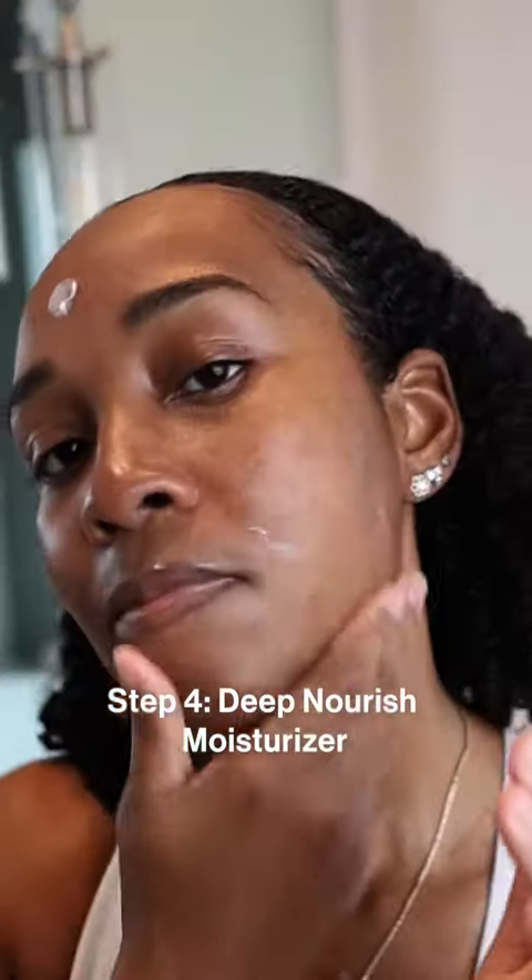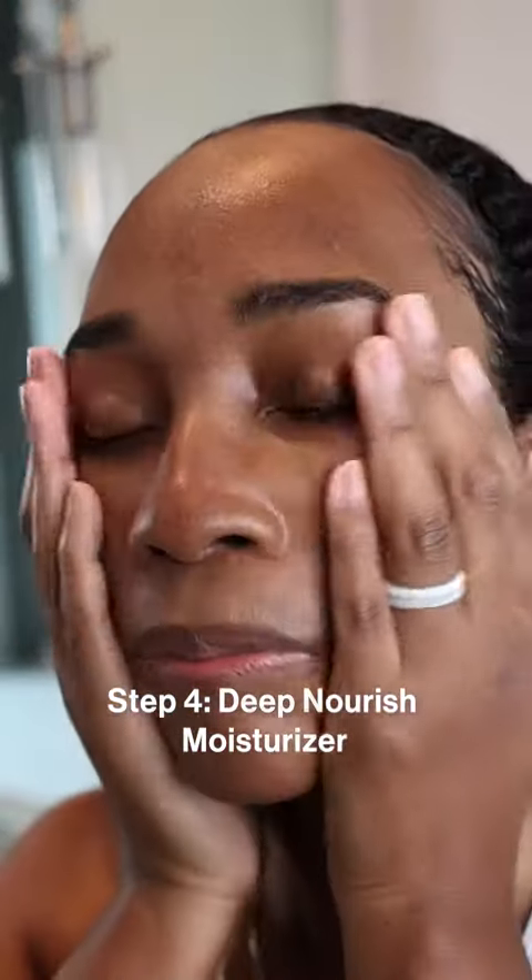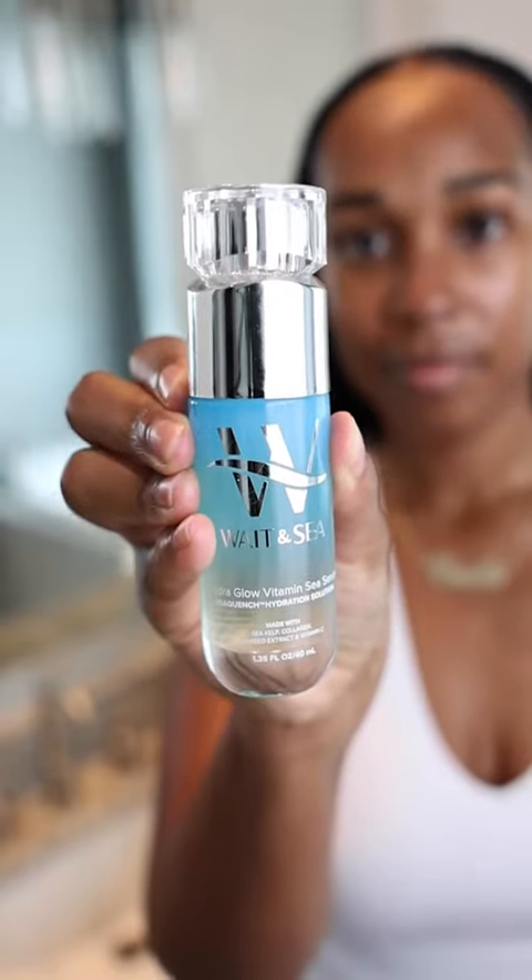Vitamin C to brighten your skin and even your complexion, and seaweed extract to rejuvenate and refresh your skin with vitamins and minerals.